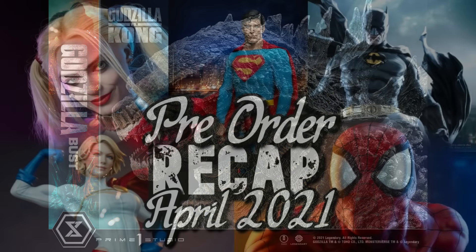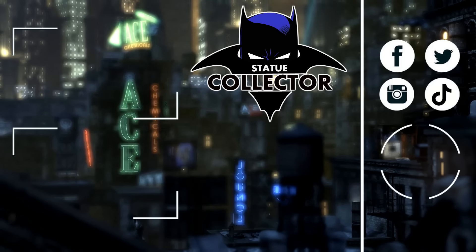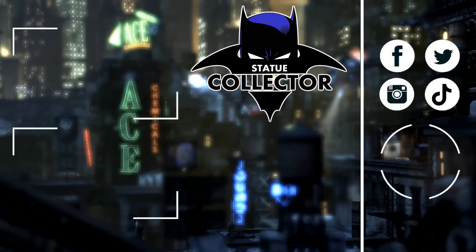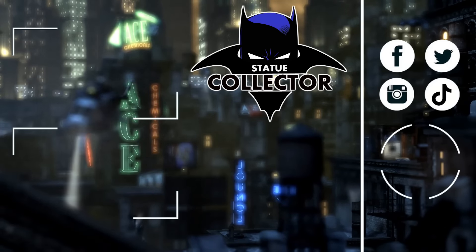Those are just some statues and items I thought you might've missed — pre-orders for around April 2021. All of these are available at Sideshow and all the links are down below in the description. Using those links helps support the channel, so thank you very much for that. In the comments, let me know what you've picked up or if you're picking something up because of this video. If you want more of these videos, let me know. Thank you for taking your time to watch — I'll see you soon right here in the Batcave. Please subscribe and follow on Facebook, Twitter, Instagram, and TikTok.